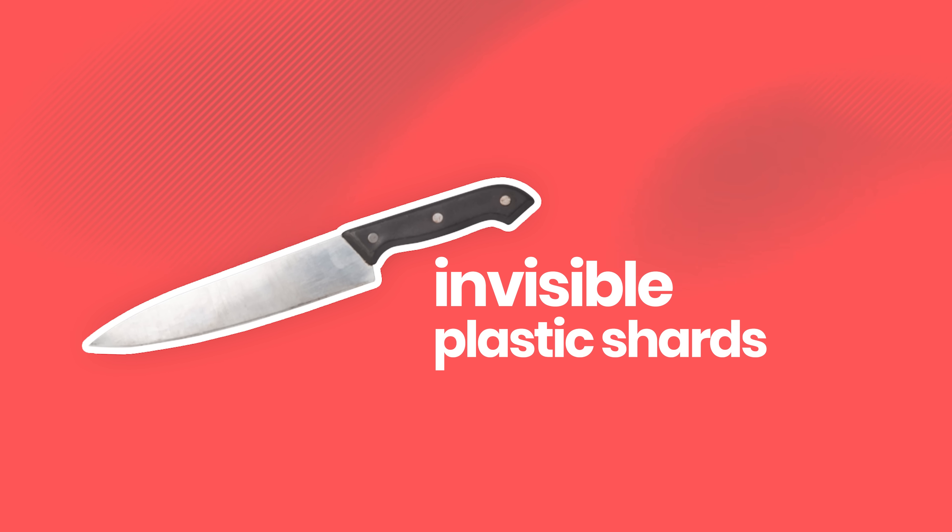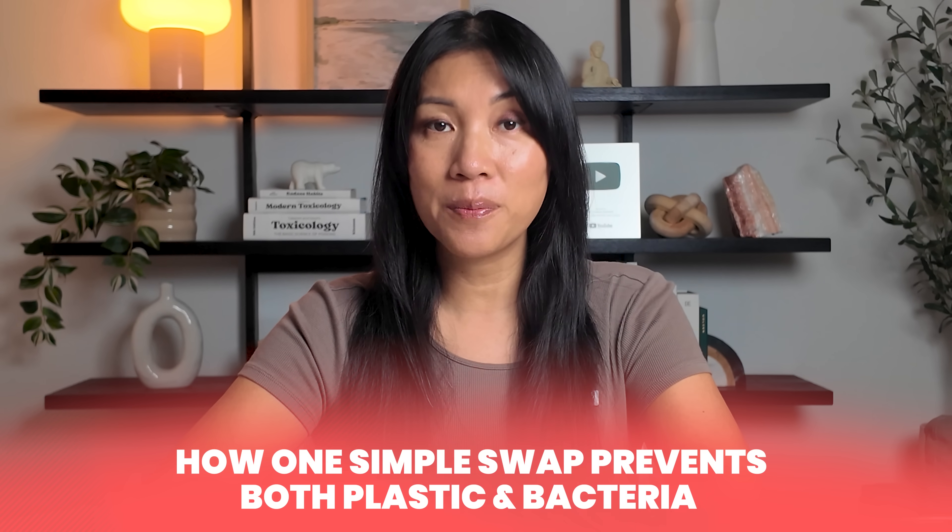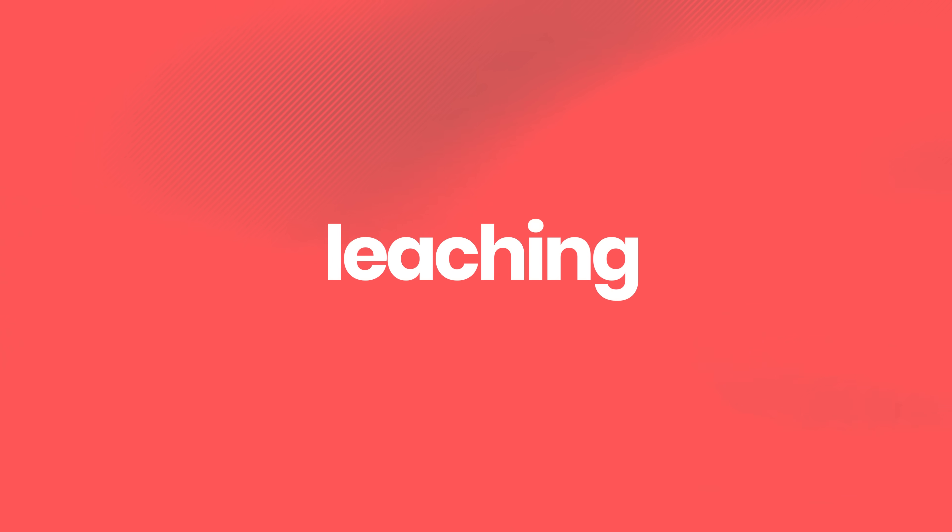Your food might be organic, but there are tools in your kitchen that could be adding toxicants to your meals. I'm going to show you how knife grooves release invisible plastic shards into your meals and how one simple swap prevents both plastic and bacteria from leaching into your food.